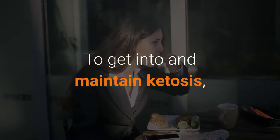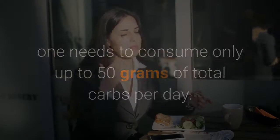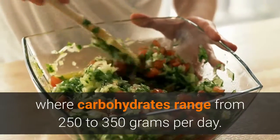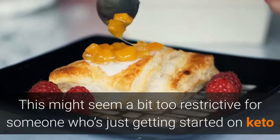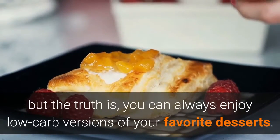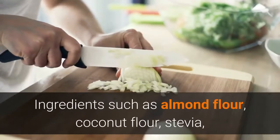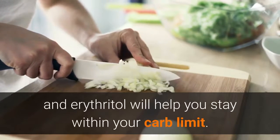To get into and maintain ketosis, one needs to consume only up to 50 grams of total carbs per day. This is the total opposite of the typical American diet where carbohydrates range from 250 to 350 grams per day. This might seem restrictive for someone just getting started on keto, but you can always enjoy low-carb versions of your favorite desserts. With cakes, all you need to do is make keto-approved swaps. Ingredients such as almond flour, coconut flour, stevia, and erythritol will help you stay within your carb limit.